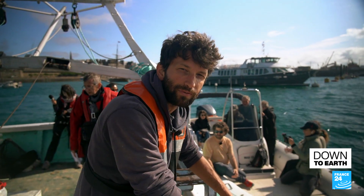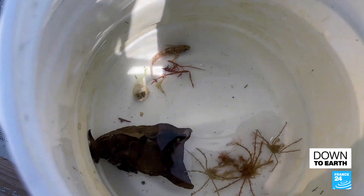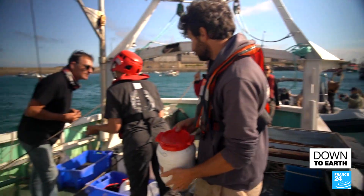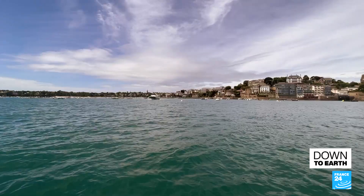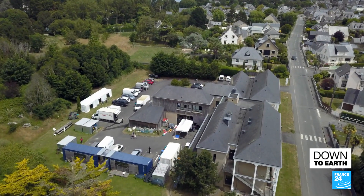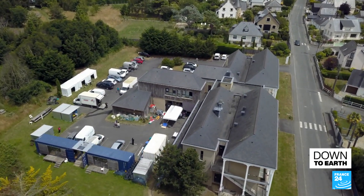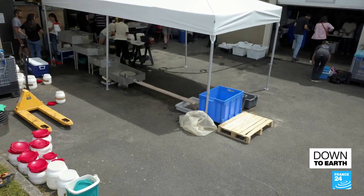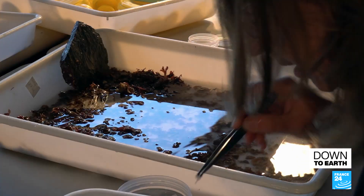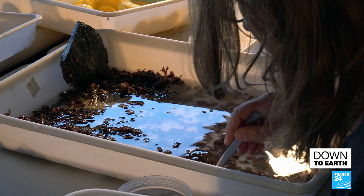The animals need to stay alive before we get to the marine station — there's no time to waste. The catch of the day is now ready to be transferred to the Dinard Marine Station, less than five kilometers away. Dozens of scientists from across the country and the globe are waiting to carefully sort out and select species, one tweezer at a time.